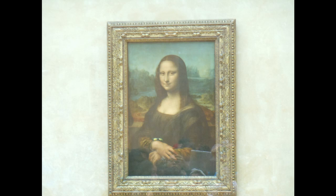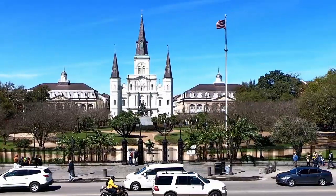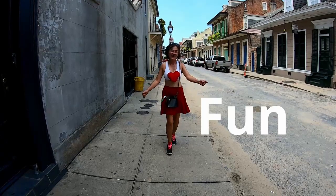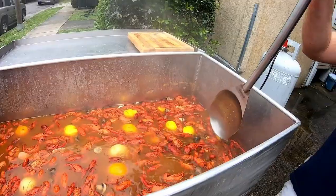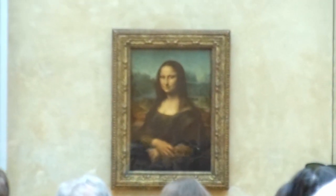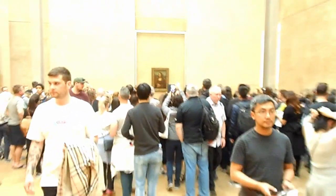This video is about facts and the many faces of the Mona Lisa. Bonjour, good morning! Today we're at the Louvre Museum where we're going to see the famous Mona Lisa. The Mona Lisa was painted by Leonardo da Vinci between 1503 and 1506 in Florence, Italy.